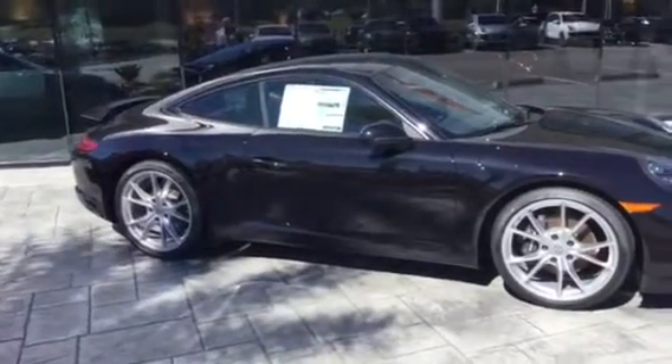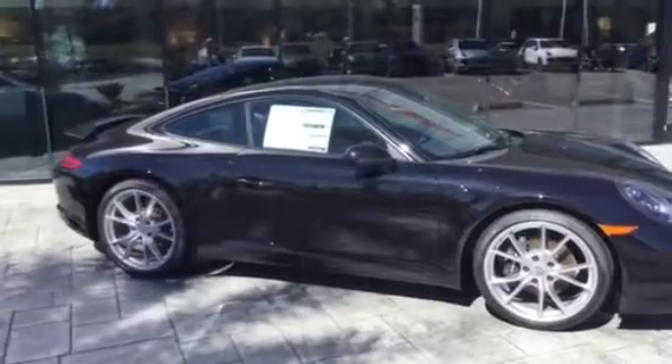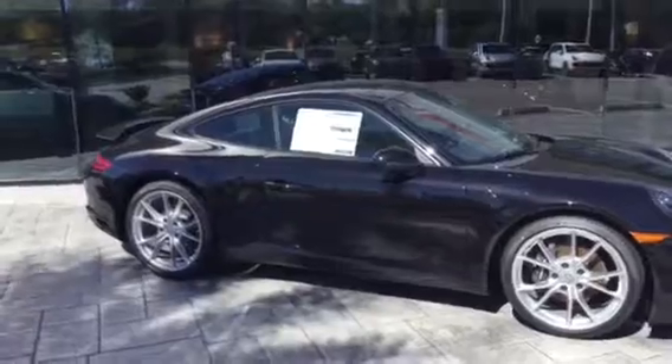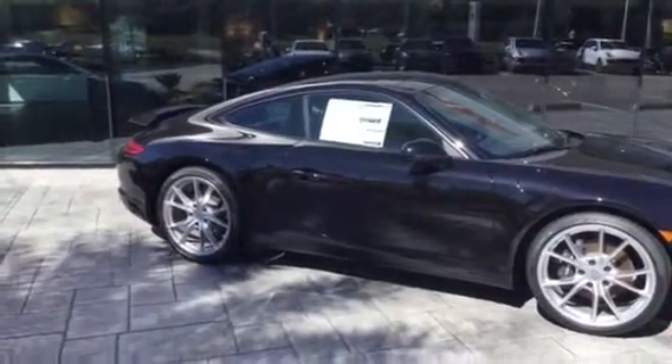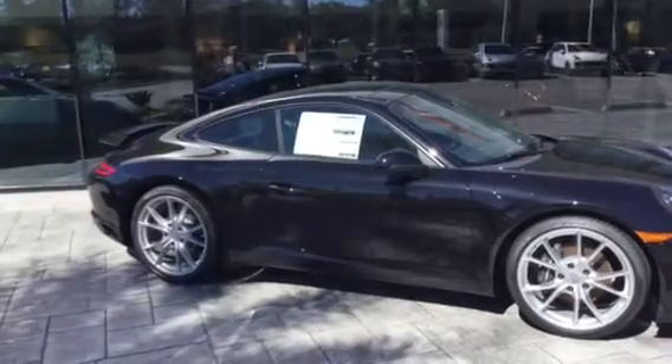More horsepower, a lot more torque. The torque is 331 foot-pounds at 1700 RPM, so very low in the power band. It goes all the way to 4500 RPM with a flat power band, so usable power anytime you want it — much nicer as a street car and also as a race car. A ton of torque.